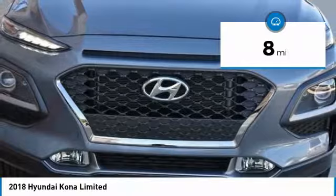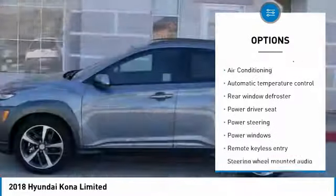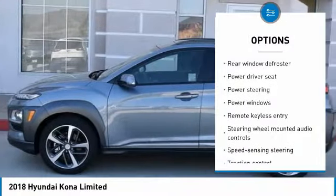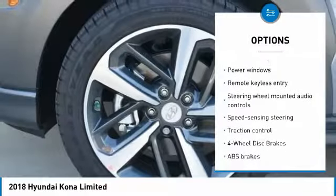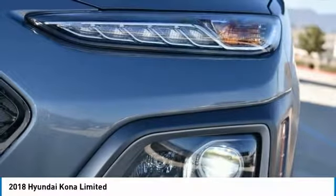Here are some of this vehicle's great options: traction control, leather-wrapped steering wheel, air conditioning, dual airbags, power steering, alloy wheels, four-wheel disc brakes, power windows, fog lights, electronic stability control.